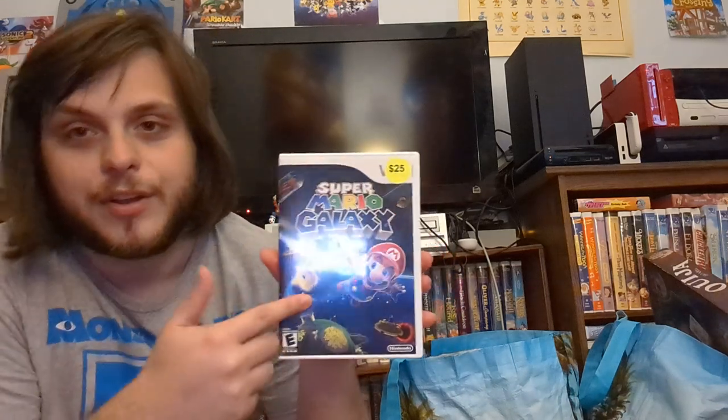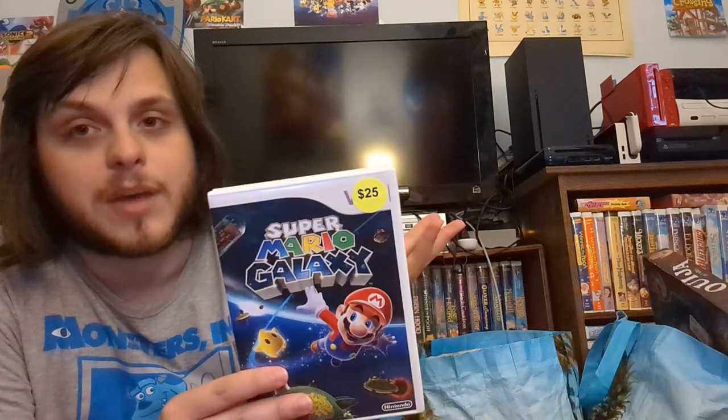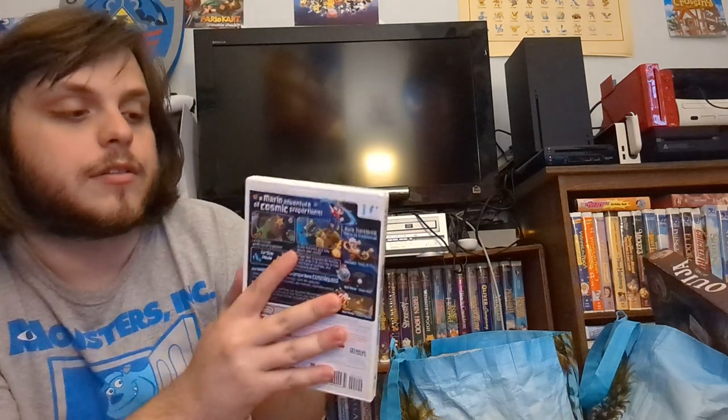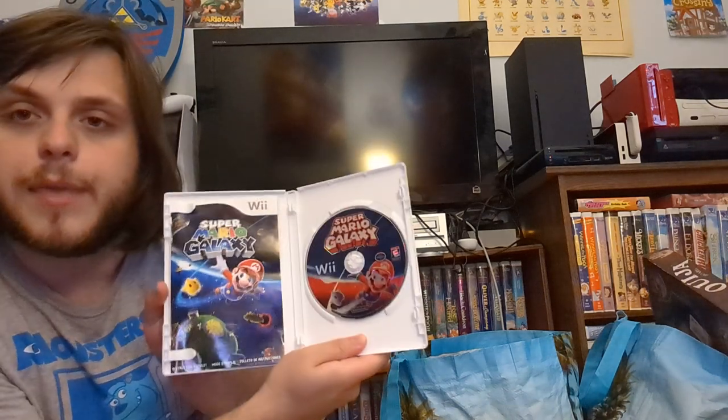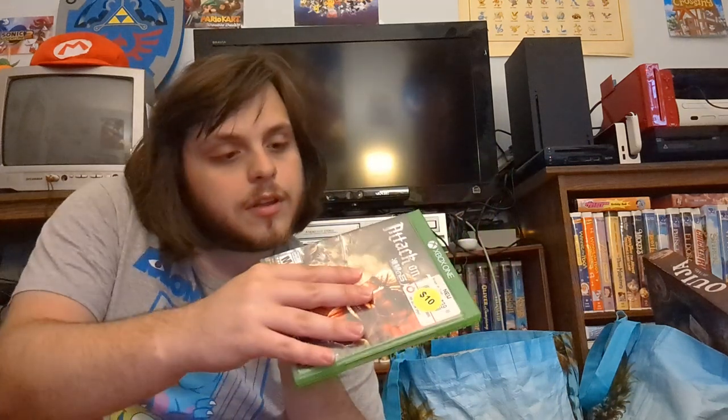That's pretty cool — only ten bucks. I definitely had Mario Galaxy but it's one of those childhood games so it's nice to have my own copy. The only problem is it's got a little chip in there, but other than that it looks pretty good and comes with the manual. She got Attack on Titan for Xbox One for about five bucks.